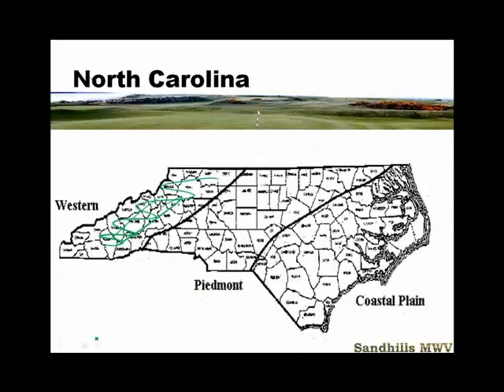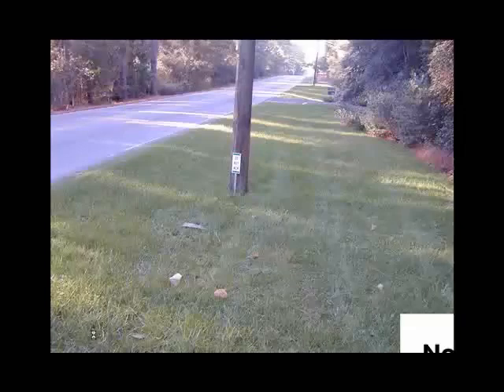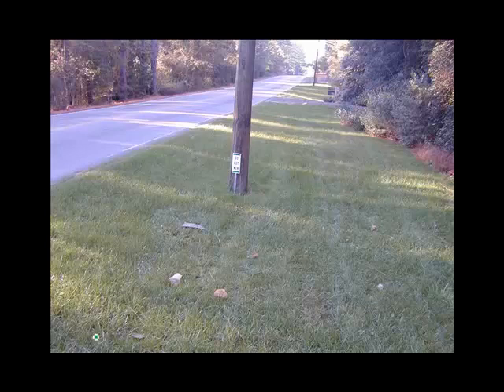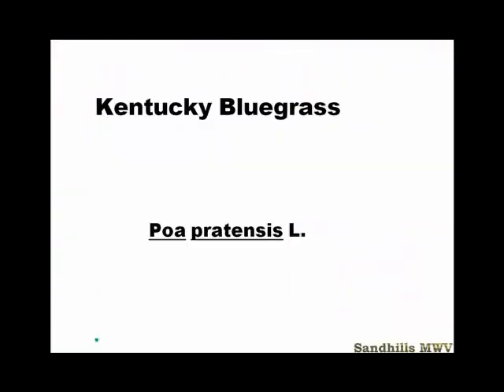Today we're talking about Kentucky bluegrass. Kentucky bluegrass is not a grass that is used a lot in North Carolina, though it's probably a grass that should be used a little more here. All the cool season grasses have the advantage of being green in the winter, and the snowbirds and the Yankees that come down here enjoy seeing green grass in the winter.